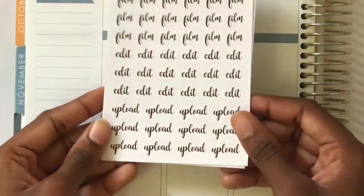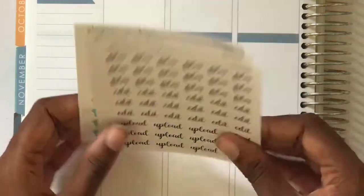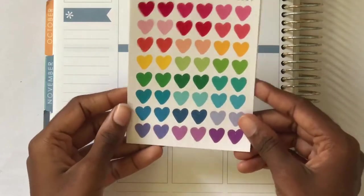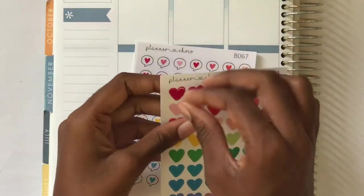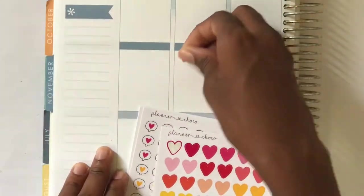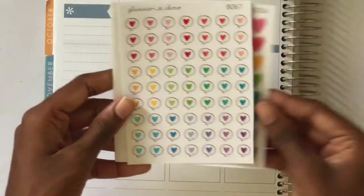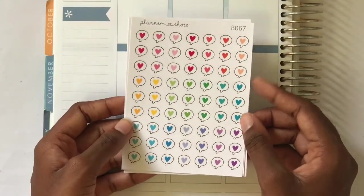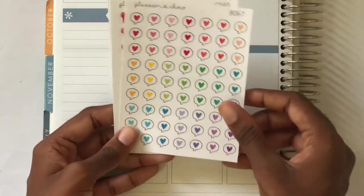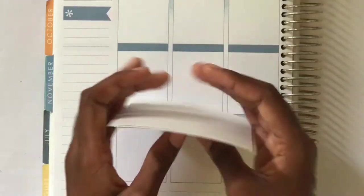I also got film, edit, and upload script stickers. I love the size of these — I can use all three on one day without it looking too cluttered. Heart stickers are so versatile; you can use them to mark anything. I got some of these heart ones and I love her style — I'll probably pick up the smaller size during her Black Friday sale. Next I got these speech bubbles, which I thought would be perfect to mark the different clubs at school since we always talk in them.